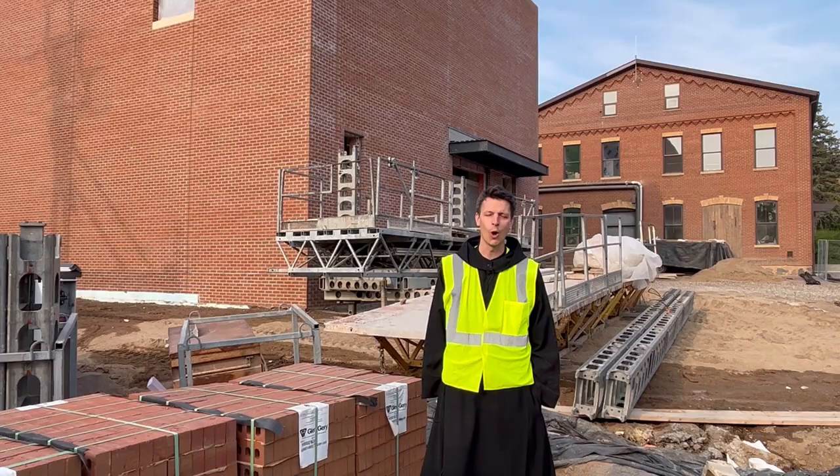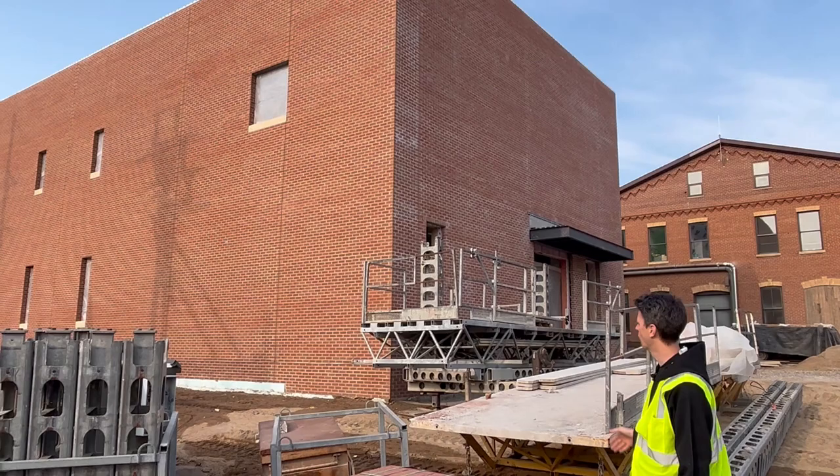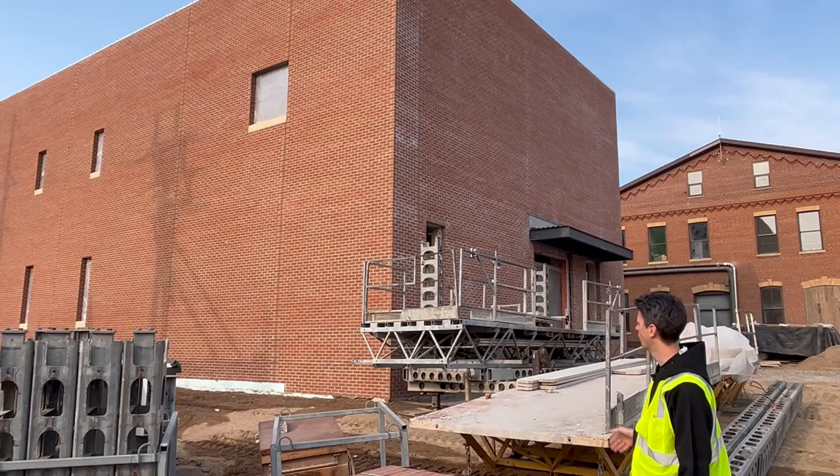Thank you for staying with us to the end of this tour. We hope you enjoyed it, and here's just a brief look at what we have to look forward to with a completed corner of the Abbey Woodshop. We look forward to having you join us here in Collegeville in the near future to see this unique facility for yourself. Until then, peace.